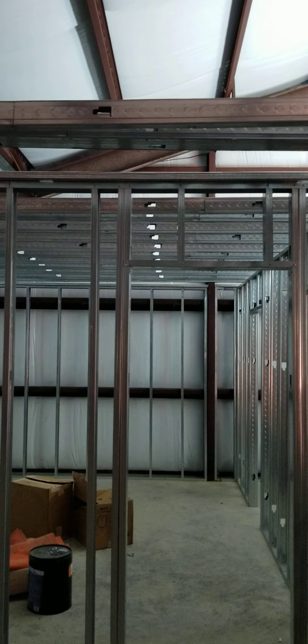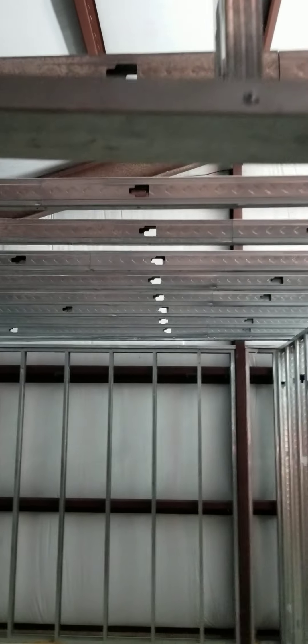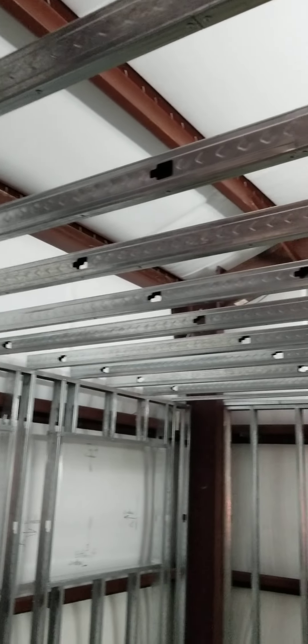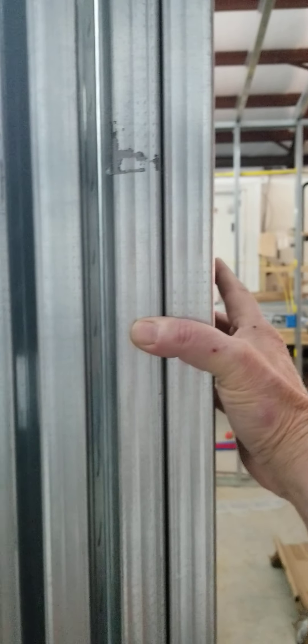We're making all these ceiling joists out of 10-footers, cutting one on each end down to six foot. This is 26 feet long. Look at that — that wall doesn't shake a bit.